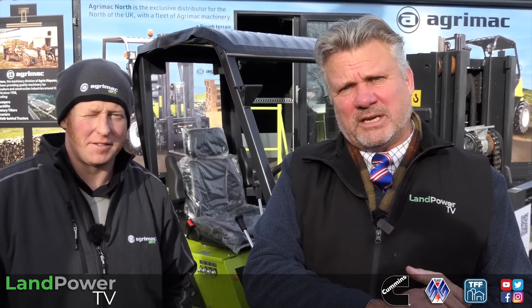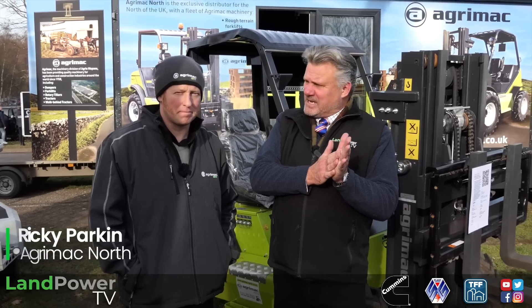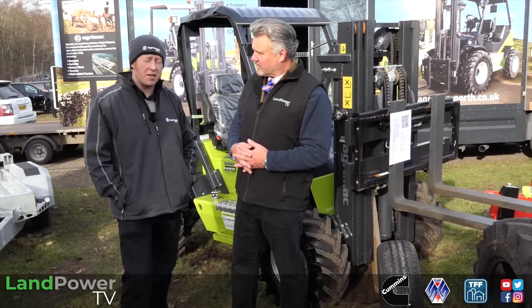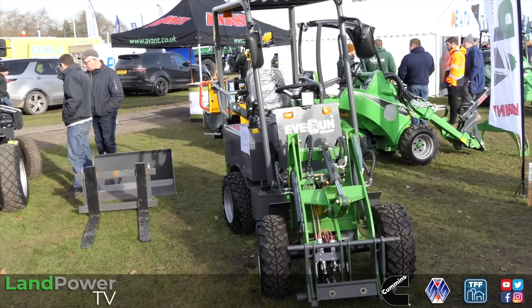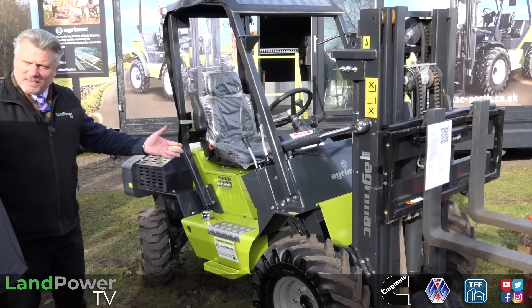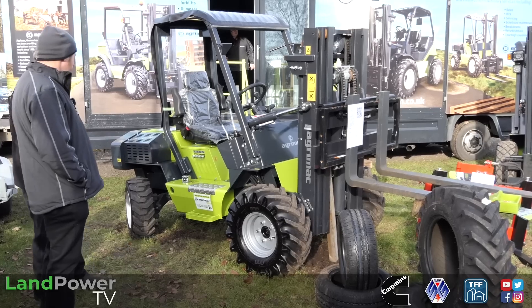AgriMac North Limited has been importing the Spanish-built AgriMac rough terrain forklifts into the UK for the last 10 years. I'm now standing with Ricky Parkin, managing director of the company, who's going to tell us about what you offer to customers here in Britain. We offer a full range of services for your forklift trucks - from driver training right up to service and repairs, sales and hire. Not just the AgriMac product, but any manufacturer of forklifts we can offer service, repair and training on. AgriMac has been building equipment in Spain since the late 1950s.